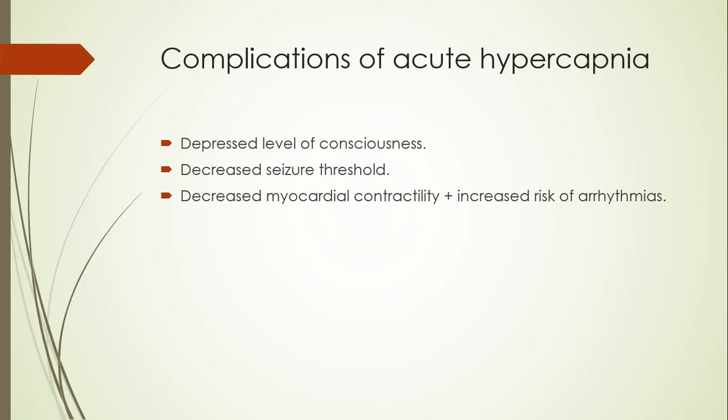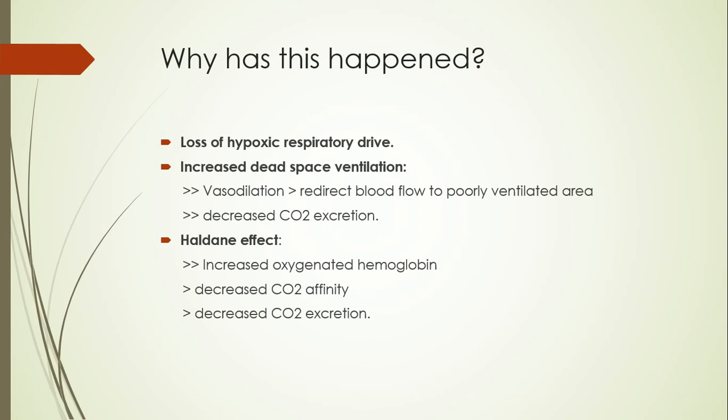Raised intracranial pressure leads to a depressed level of consciousness and sometimes seizures. There is also dysfunction of the heart and sometimes a chance of having arrhythmias. Before going to the management, let's talk about the basic mechanism behind the development of hypercarbia in this patient who has received a high dose of oxygen via facial mask.